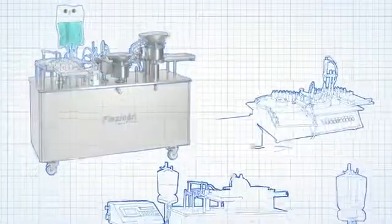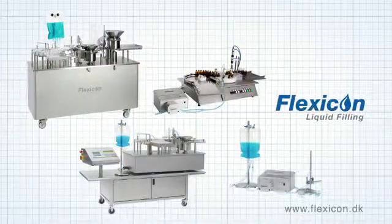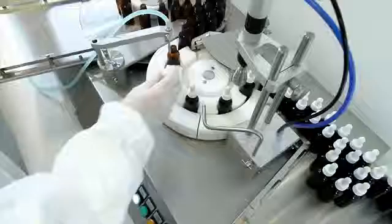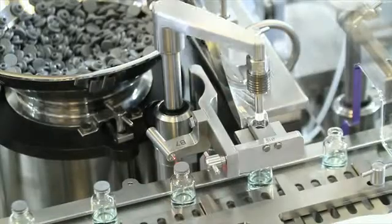Watson Marlow Flexicon supply aseptic peristaltic filling and capping systems for biopharm and diagnostic applications. Our range includes standalone units for hand filling, semi-automatic systems, and fully automatic filling, stoppering and capping machines.